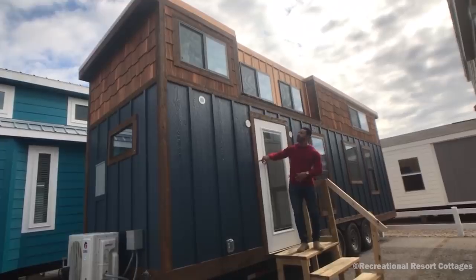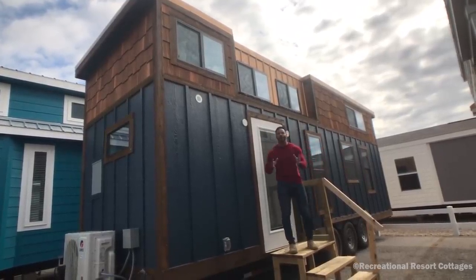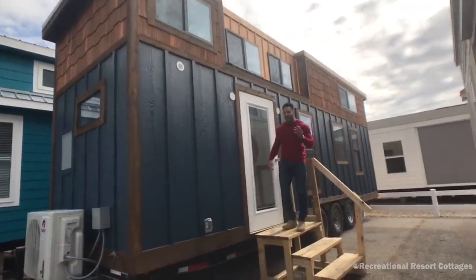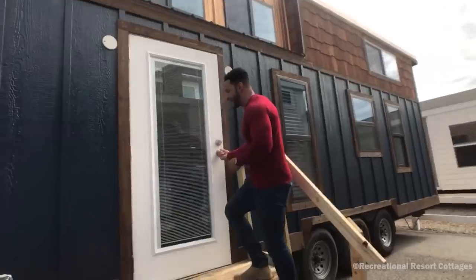We have cedar trim going around. We have cedar shingles and a copper roof. So from any angle, this home is going to pop. But I can talk about the exterior all day — come on in so I can show you the very special floor plan that we have for this tiny towable.